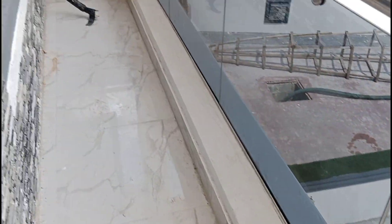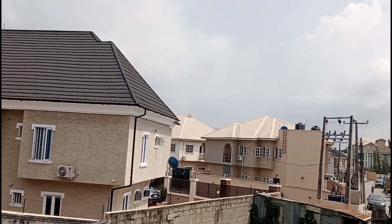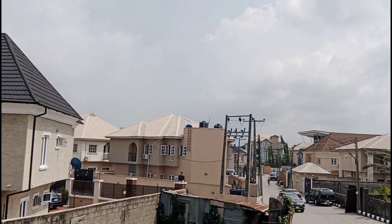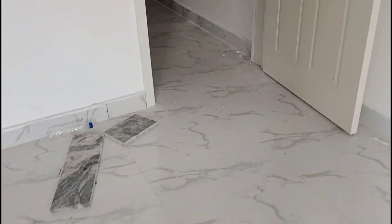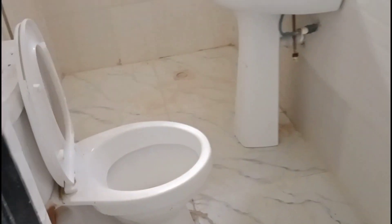I want to take you to the last room, but before that — this is your corridor upstairs where you can relax and enjoy yourself. You can see all the surrounding houses from here. This is the neighborhood. This beautiful four-bedroom Terrace has a C of O — Certificate of Occupancy — so it has no problem with anyone: no government issue, no individual trouble, no court issue. It has a beautiful, clean title.